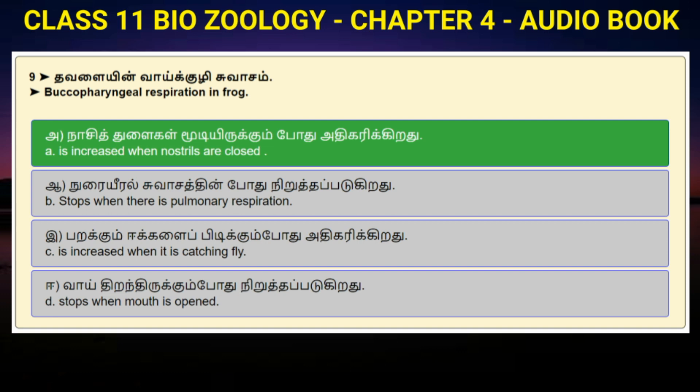Question number 9: Buccopharyngeal respiration in frogs — Option A: It is increased when the nostrils are closed. Option B: Stops when there is pulmonary respiration. Option C: Is increased when it is catching flies. Option D: Stops when mouth is opened. Answer to question number 9 is option A: Is increased when nostrils are closed.